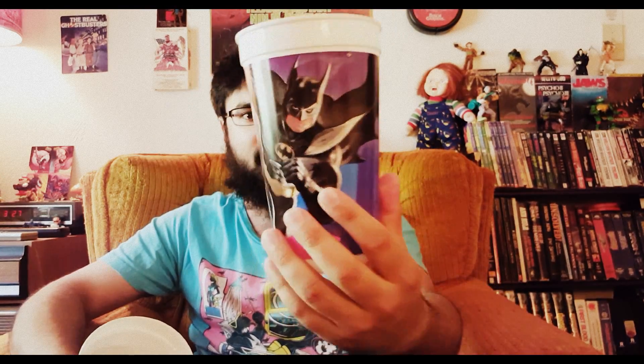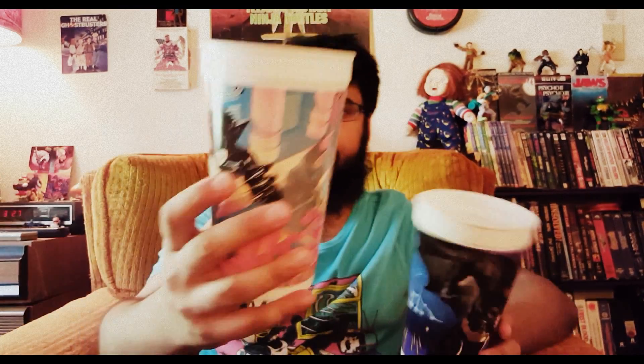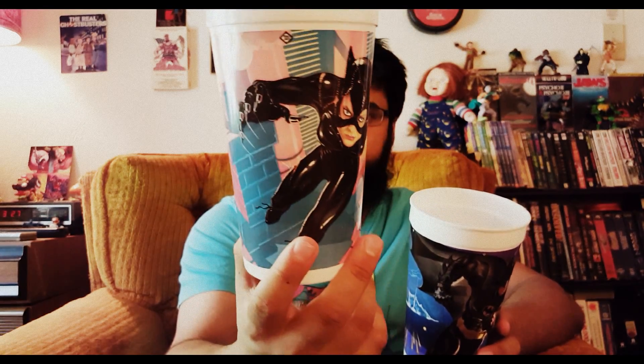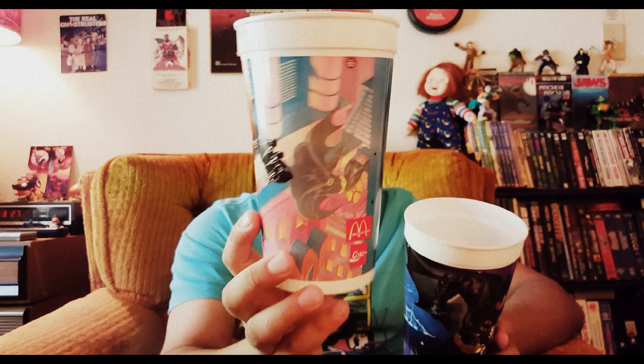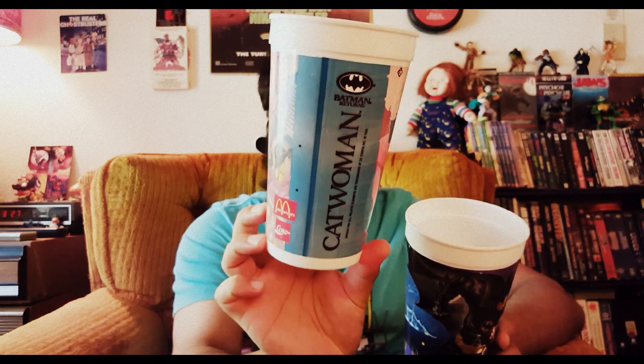Up next, I was not expecting to get these — these totally blew my mind when I saw them. These are 1992 McDonald's Coca-Cola special edition Batman Returns plastic cups — fucking awesome. From 1992, based on Tim Burton's sequel to the 1989 blockbuster smash hit Batman, this is Batman Returns. On one plastic cup we've got the super sexy vixen Catwoman — you can see her name right there.